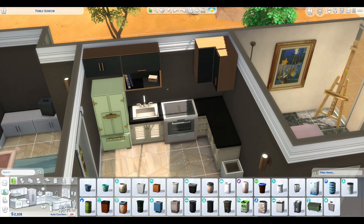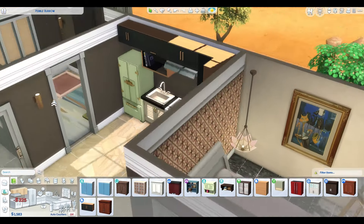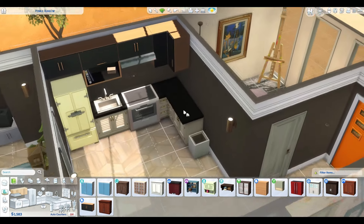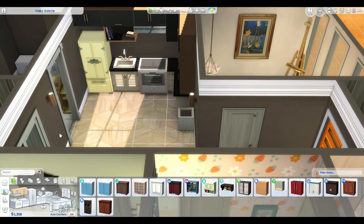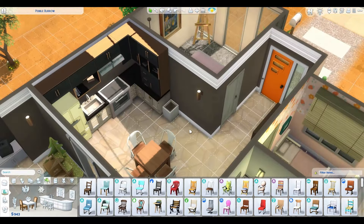We need an exhaust fan above the oven — this one looks pretty good. The green fridge is not working for me. It's yellow actually — yeah, we can give that a go. Just ignore the fact that the bottom is different from the top cupboards. Okay, we're down to 943 simoleons. I'm gonna start wrapping it up now.